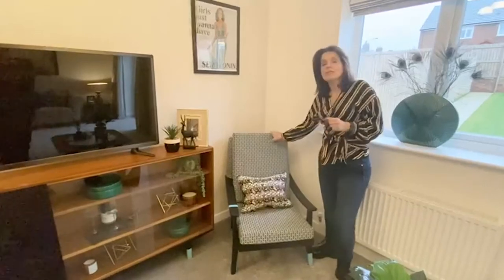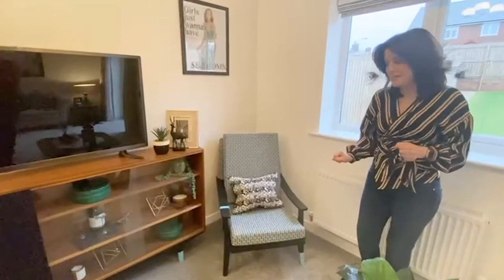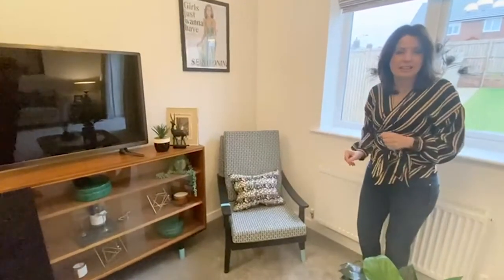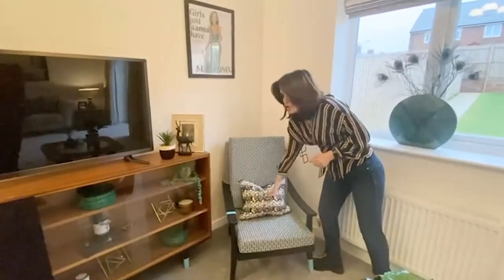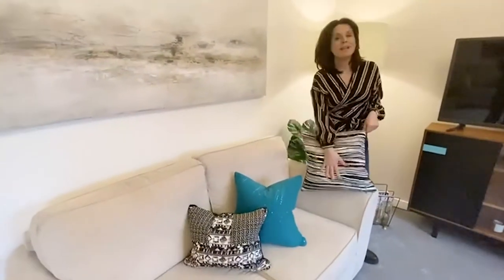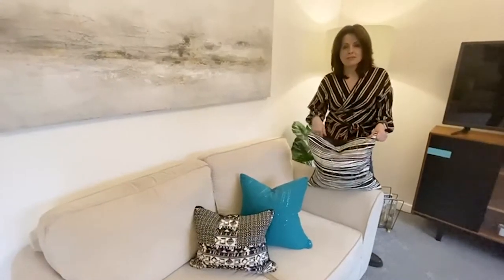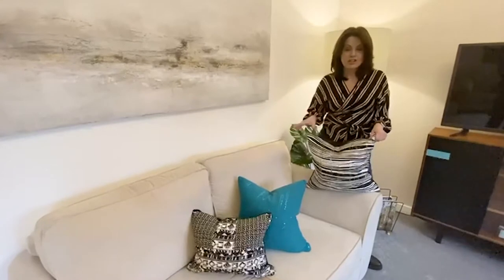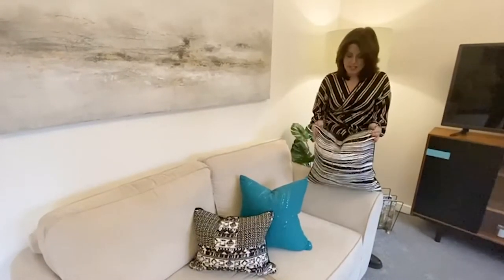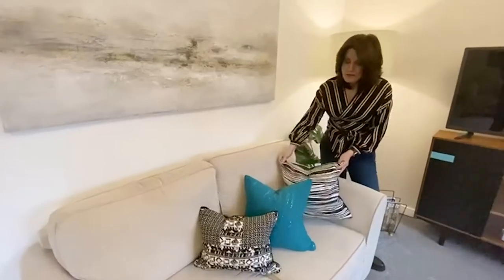All we've then done is painted the frame black and added a couple of little feature pieces of teal on it, just to make it a little bit funky. The cushions on the sofas have all been made out of clothing we've bought from the charity shop — spending £1, £2, £4 on dresses and tops and making cushions out of the fabric.